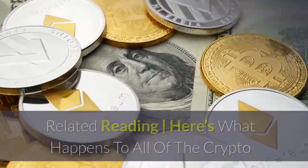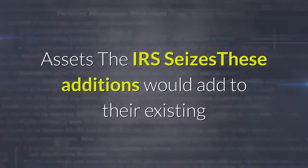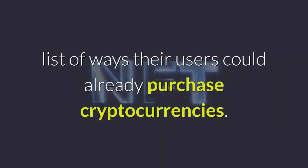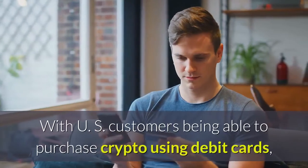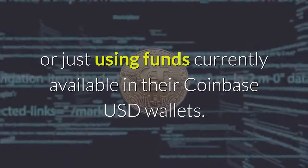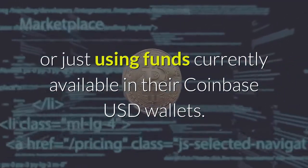These additions would add to their existing list of ways their users could already purchase cryptocurrencies, with US customers being able to purchase crypto using debit cards, wire transfers, or ACH, or just using funds currently available in their Coinbase USD wallets.